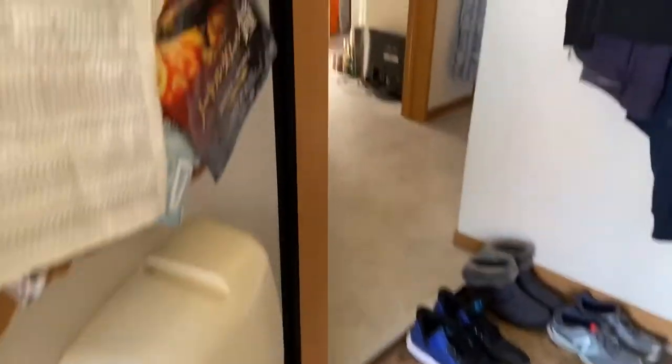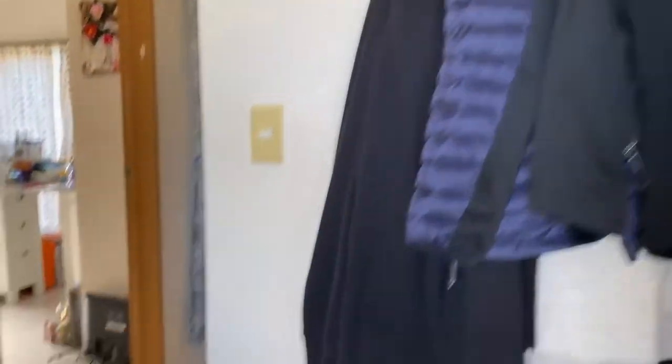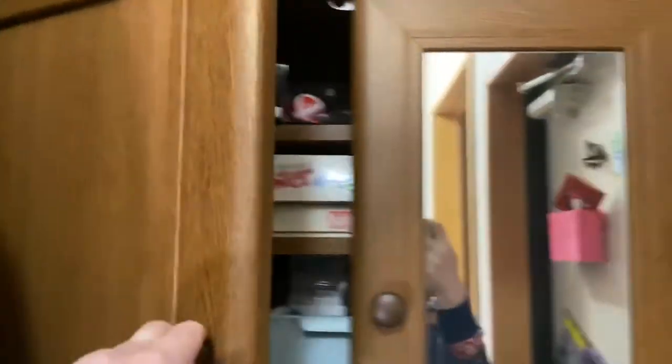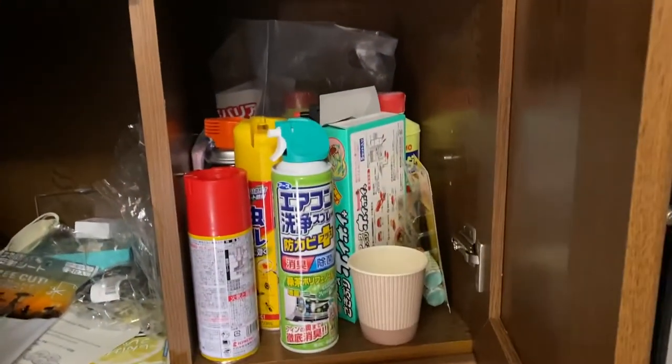We come into the genkan with now lots of jackets and lots of shoes. I've never used slippers in this house. Here is the original closet, which was basically empty in the original video, but now has who knows how many pairs of shoes, board games, tools, and lots of bug killers — so many bug killers.